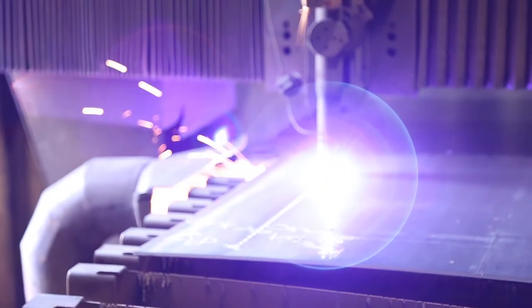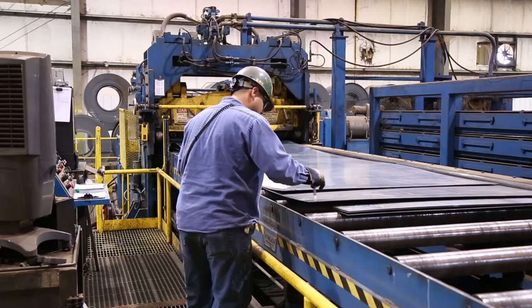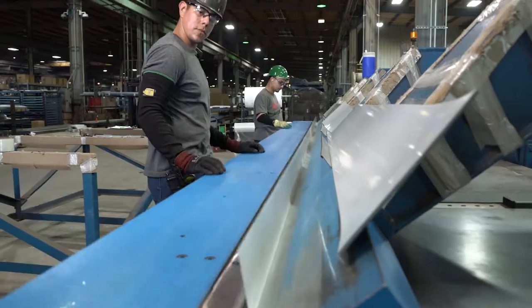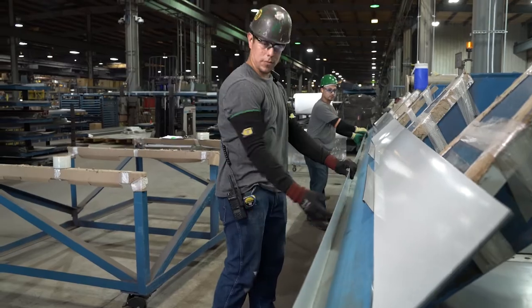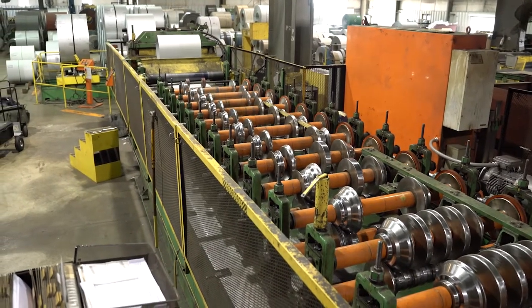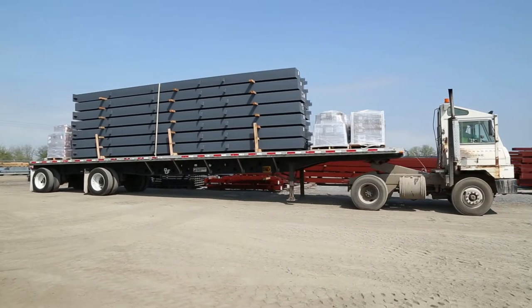Here are some other interesting facts. Metal buildings generate just six percent in scrap, and job site waste is minimal because the building components are manufactured in a quality-controlled factory setting, so all parts come to the site at the exact size needed.